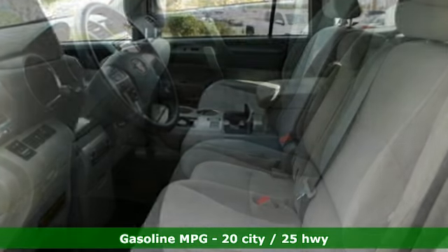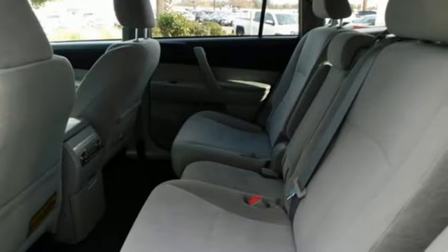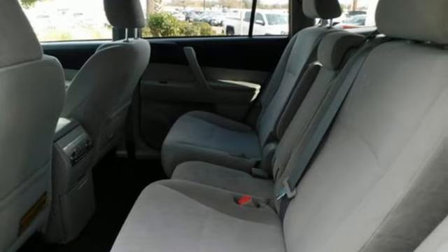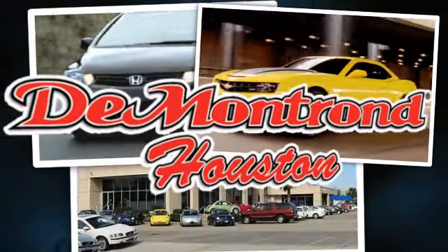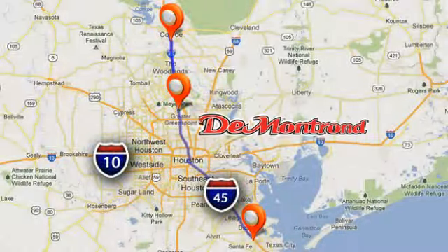Inline four-cylinder engine, aluminum wheels, gas pressurized shocks, and automatic transmission. See it for yourself when you take it for a test drive. At Demontron, you are our top priority.